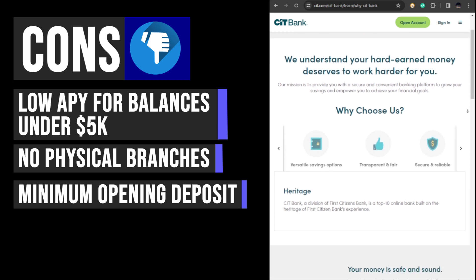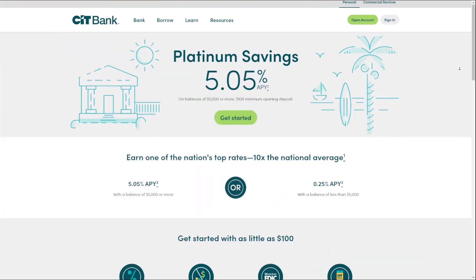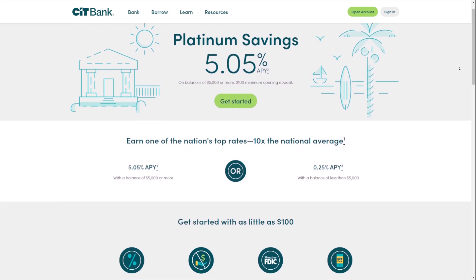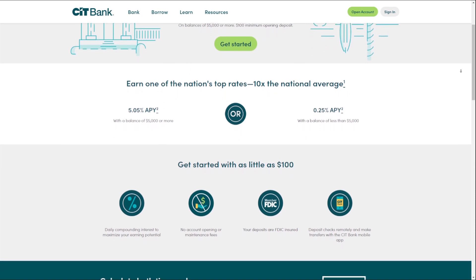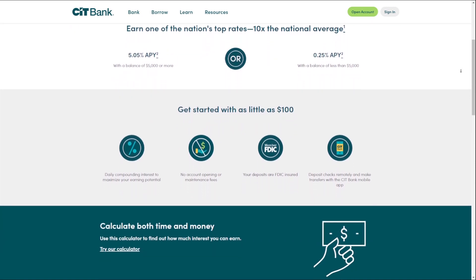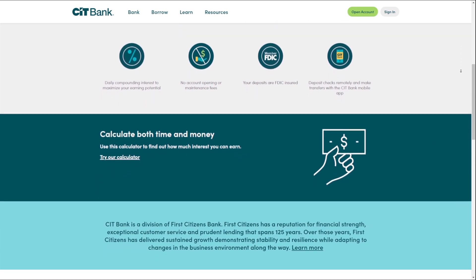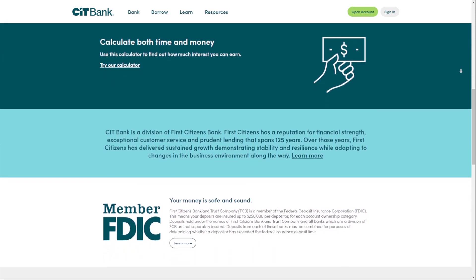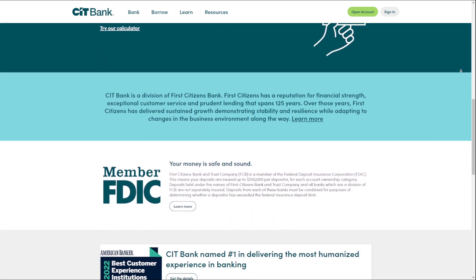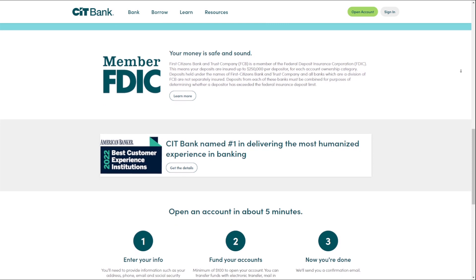CIT Bank offers a range of savings accounts with high APYs, daily compounding interest, and unlimited transactions, making it an attractive option for individuals seeking to maximize their savings. However, the very low APY for balances under $5,000 and the minimum opening deposit requirement may not suit customers who cannot maintain a high balance or prefer smaller initial deposits. The absence of physical branches may also impact customers who prefer in-person banking services.